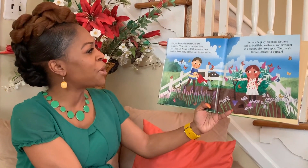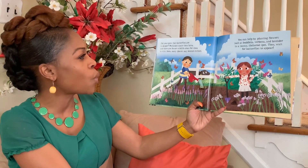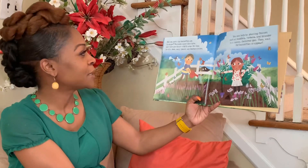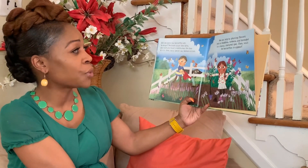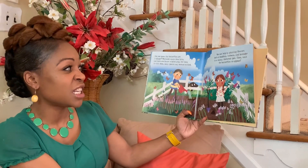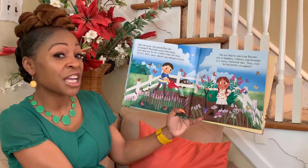Did you know that butterflies are in danger? Pesticides cause them harm and there are fewer wildlife areas for them to visit. Many species have become extinct. You can help by planting flowers such as buddleia, verbenas, or lavender in a sunny, sheltered spot. Then wait for the butterflies to appear.